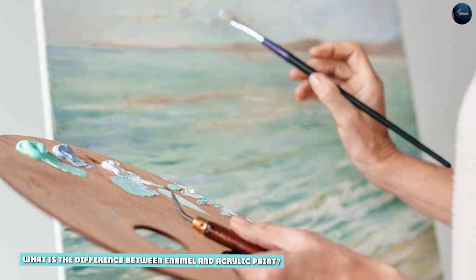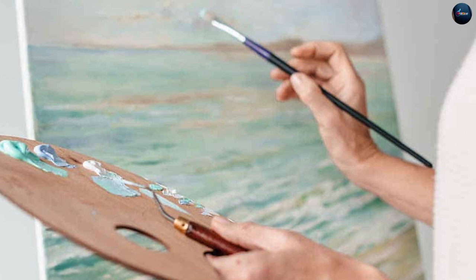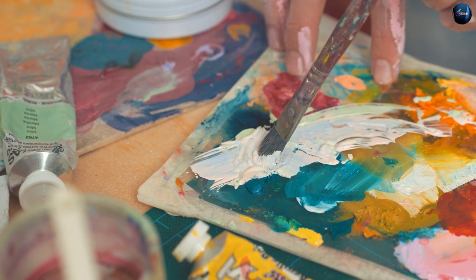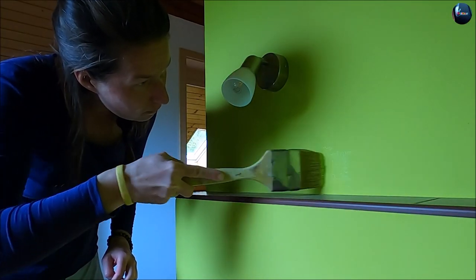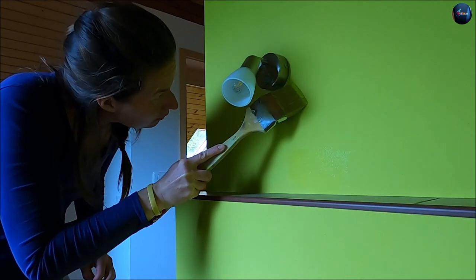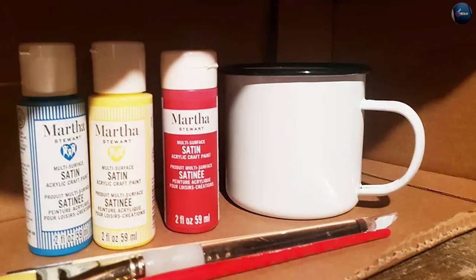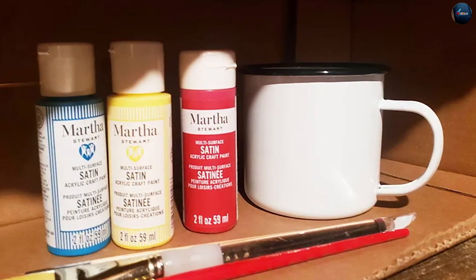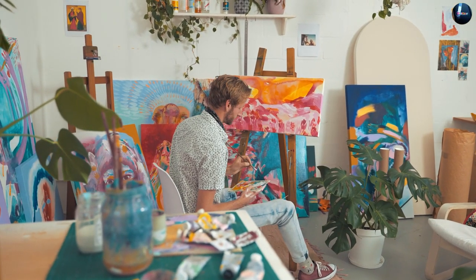What is the difference between enamel and acrylic paint? The main difference is that enamel paint is mainly oil-based, while acrylic paint is water-based. Enamel paint tends to turn yellow over time in indoor areas where there is not enough sunlight, whereas acrylic paint doesn't turn yellow over time. Acrylic paint dries faster than enamel — it takes 2 to 3 hours to dry completely, while enamel can take from 6 to 24 hours. Acrylic paint has a matte finish look and enamel paint has a glossy look.